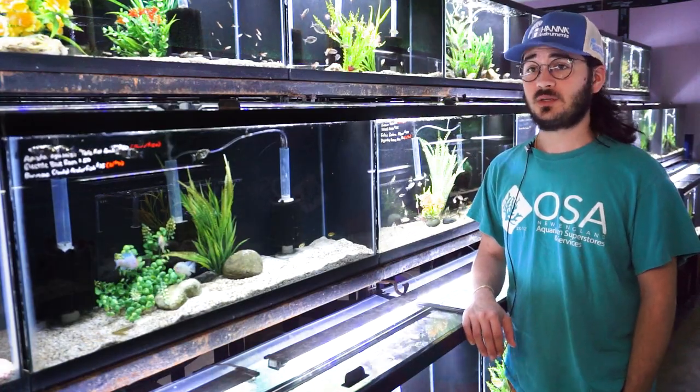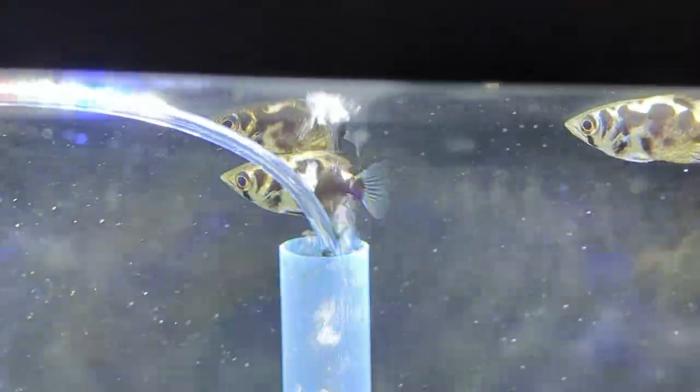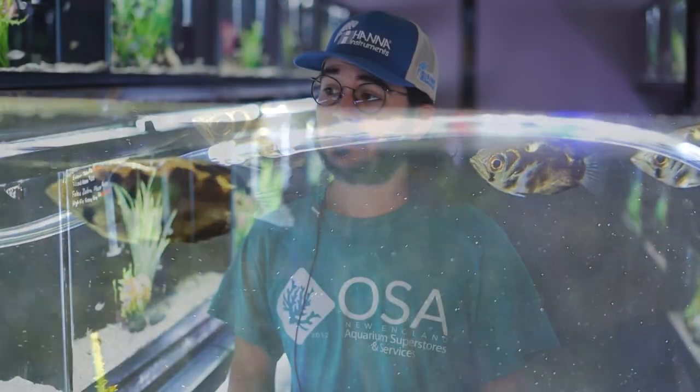Care of these guys is honestly not too difficult. These ones here in the shop are eating anything from flakes and pellets to bloodworms and mysis shrimp, so they are taking to a variety of foods pretty well. Of important note, with them being top dwellers and having this tendency of looking out of the water, they are also pretty prone to jumping out of the water.